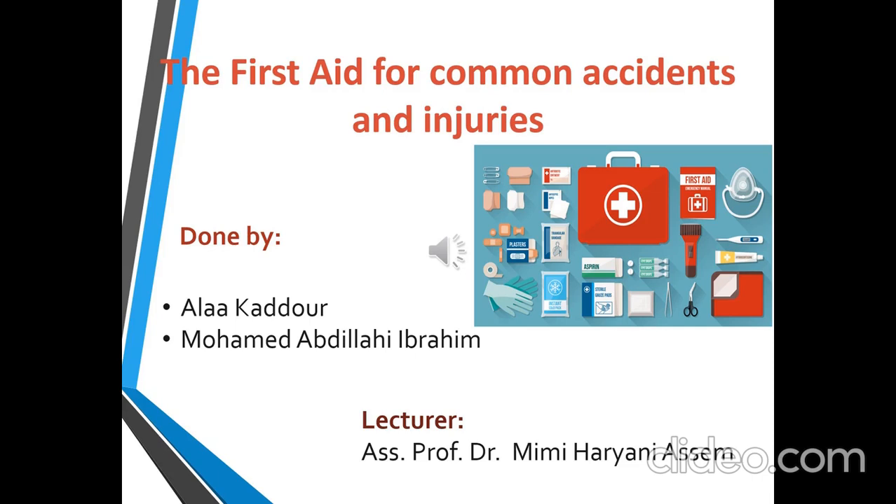Good day to everyone listening. This is a presentation on occupational safety and health in industry about the first aid for common accidents and injuries. We are a team of two students: me, Alakadur, and my partner, Muhammad Abdullahi Ibrahim. This presentation was supervised by our lecturer, Associate Professor Dr. Mimi Haryani Asim. Shall we start?